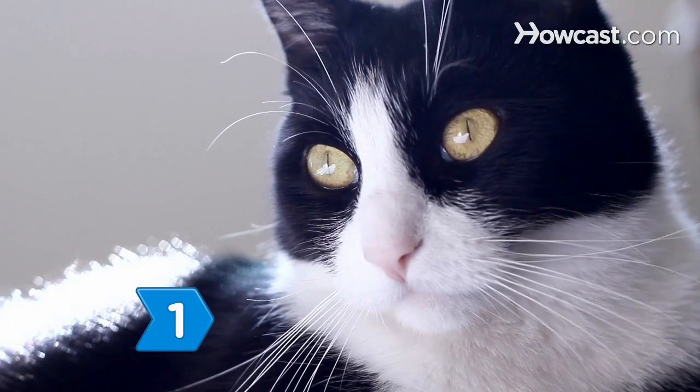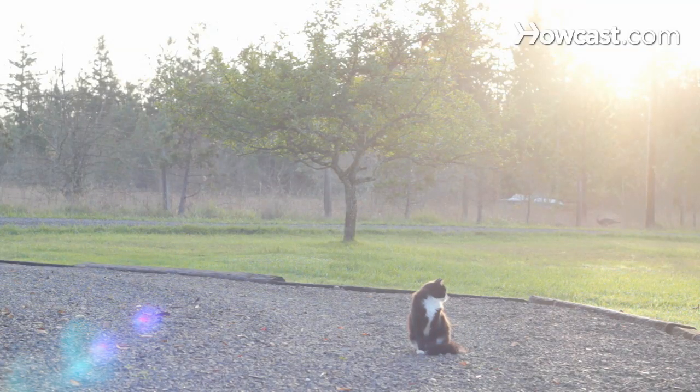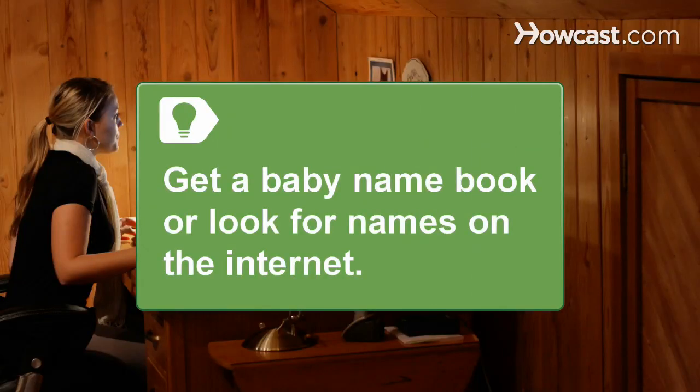Step 1. Choose a human moniker. Names like Max, Sam, or Olivia suit fur babies just as well as real ones. Get a baby name book or look for names and their meanings on the internet.